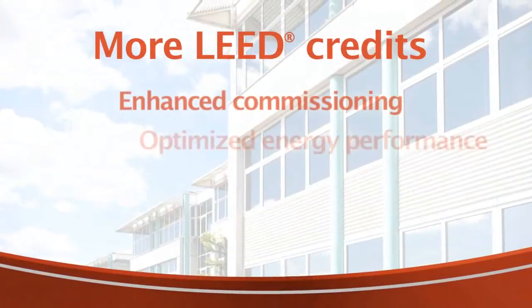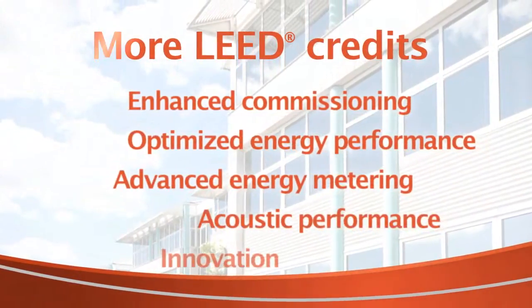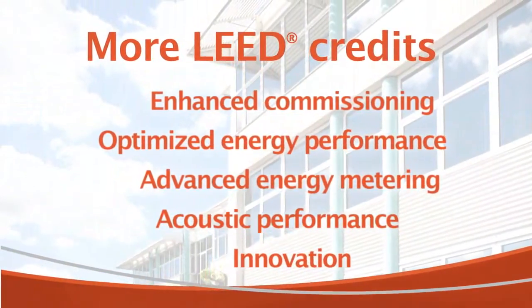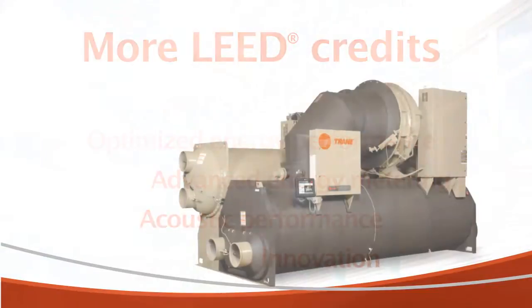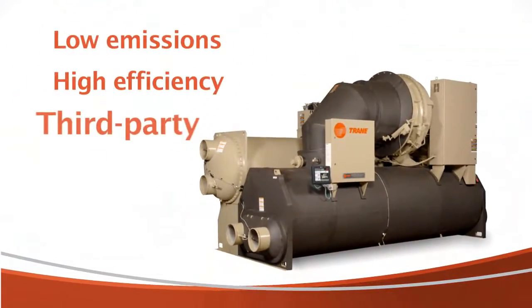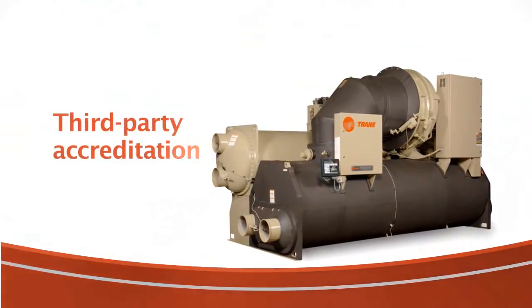And if you're concerned about LEED credits, Centrovac chillers make even more sense. No other chiller can help you attain more LEED credits, because no other manufacturer can match Centrovac chillers' combination of low emissions, high efficiency, and third-party accreditation.